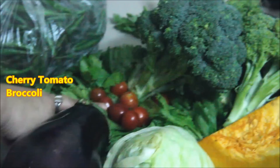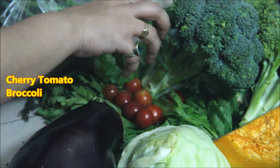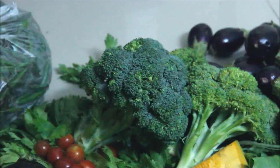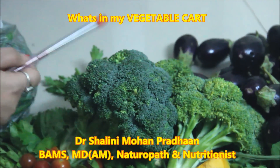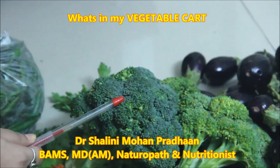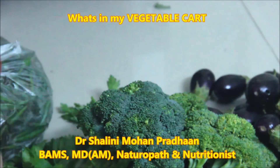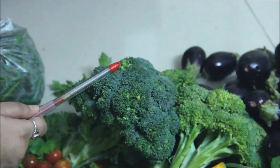It is good for cherry tomatoes — the cherry tomato. Then there is broccoli, which is full of protein. This is called green protein. It is very high in protein, complex protein, digestive protein. It is very beneficial to take it.